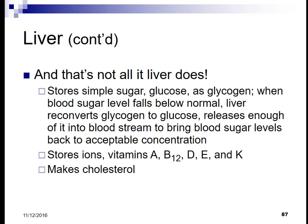The liver also stores fat-soluble vitamins A, D, E, and K, as well as water-soluble vitamin B12, which is known as cyanocobalamin. Cholesterol is also made in the liver.